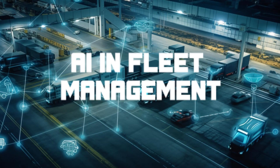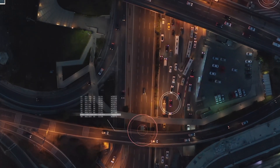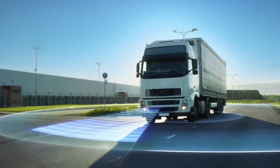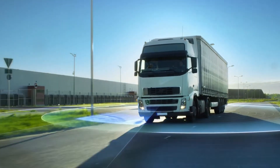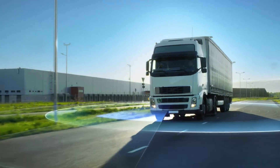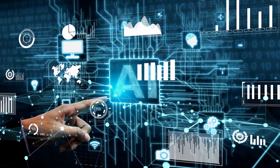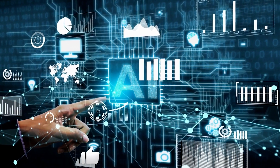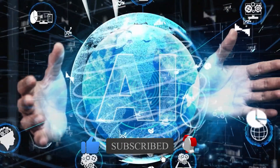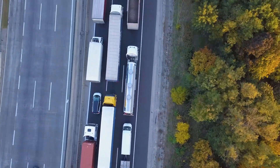AI is rapidly transforming the fleet management industry, making it more efficient than ever before. AI's ability to analyze vast amounts of information from telematics devices gives managers valuable insights to improve fleet efficiency, reduce costs, and optimize performance. In this video, we'll take a closer look at the incredible ways AI is being used in fleet management and what the future could look like. Buckle up and get ready for a ride through the exciting world of AI and vehicle tracking. What are the AI technological innovations in fleet management services?